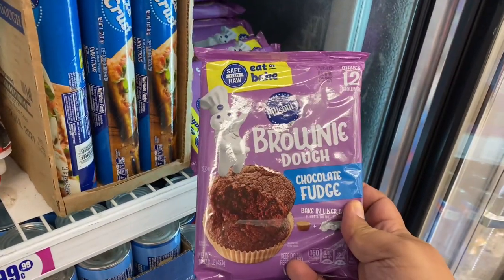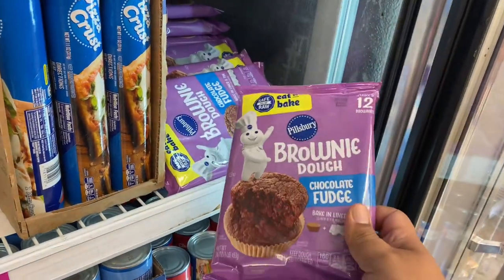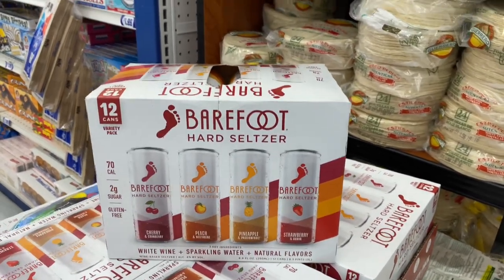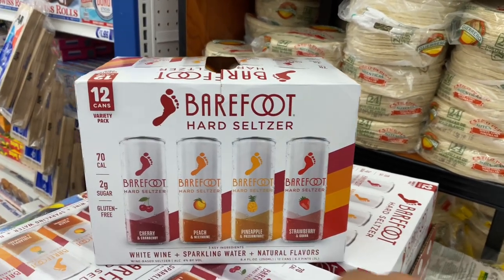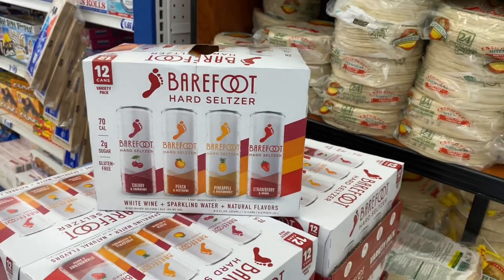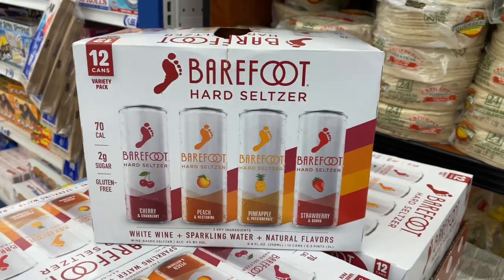They also have the brownie dough chocolate fudge — bake in liner and tin, pretty easy. Nice little treat for the kiddos or for yourself. For those in the boozy community, they have the Barefoot Hot Seltzer — it's cherry and cranberry, peach and nectarine, pineapple and passion fruit, and strawberry and guava. That sounds good! They are $9.99. It is alcoholic, so just keep that in mind — definitely a cool little summer find, especially if you're going to the beach or a barbecue.